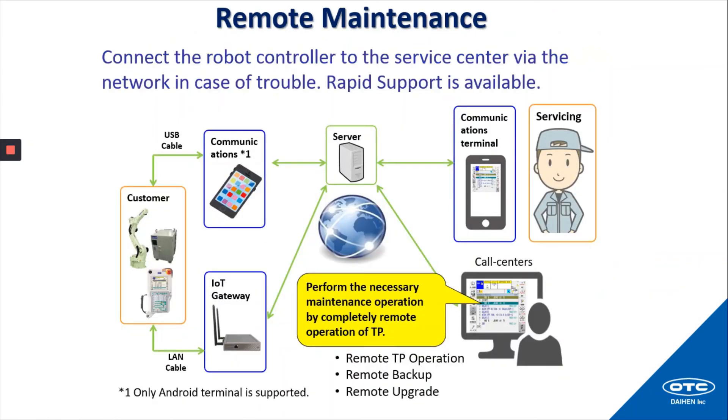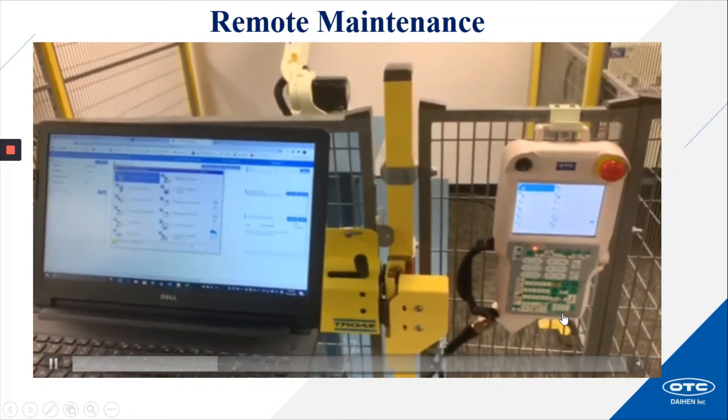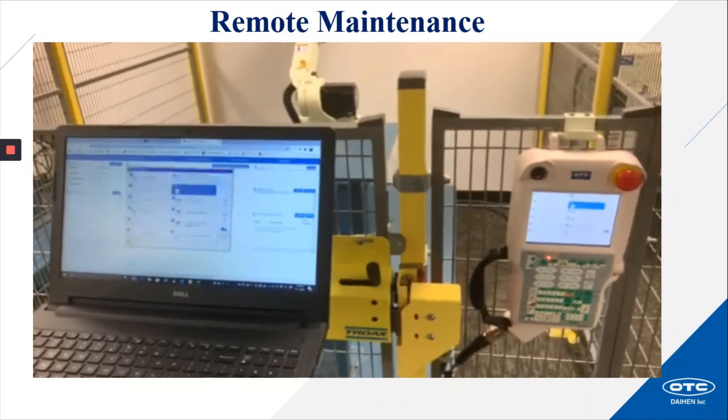Remote maintenance: connect the robot controller to the service center via the network in case of trouble. Rapid support is available by connecting to the server — our service technician and the customer both connecting to the server will allow us to perform the necessary maintenance operation by completely remote operation of the teach pendant. Remote teach pendant operation, remote backup, and remote upgrade can now all be done without visiting the customer's facility. Here is a short video showing one of our technicians remoting in to the robot teach pendant — you can see the changing of the menus initiated by the technician.